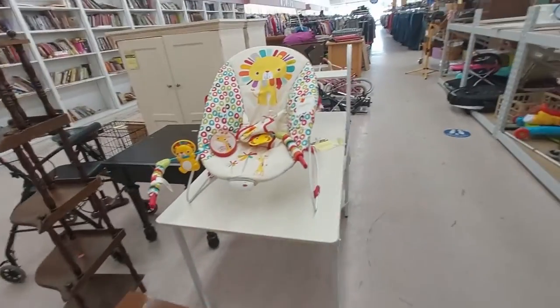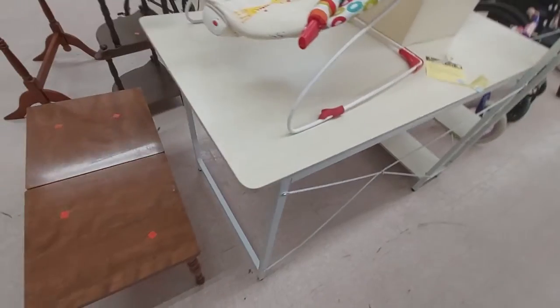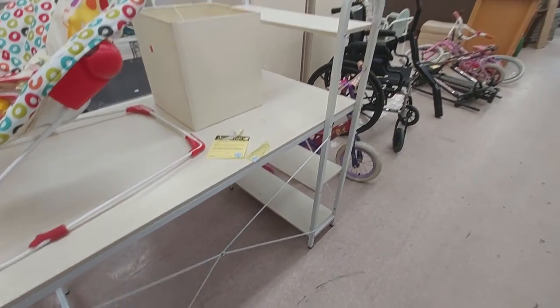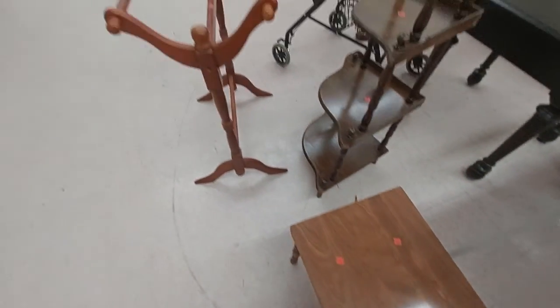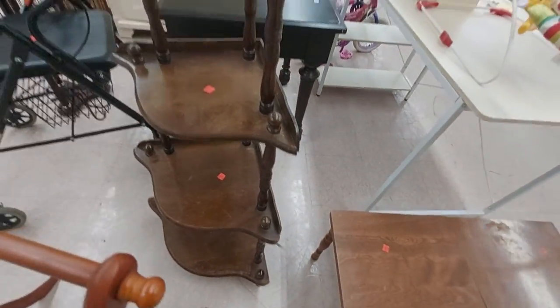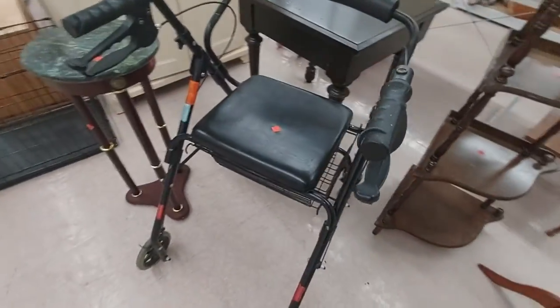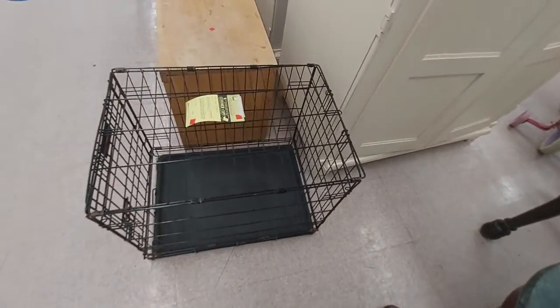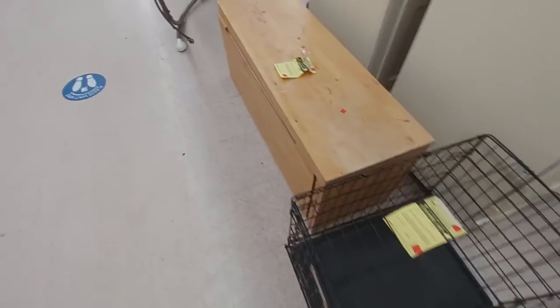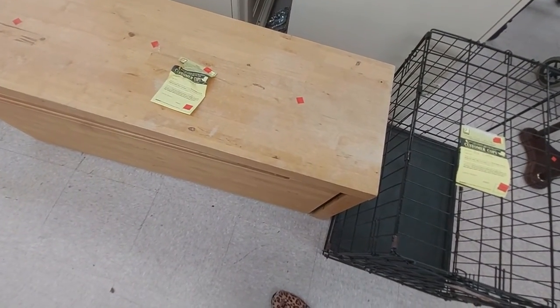Look at the baby bouncer thingy — it's $6.99. This desk here, this thing for towels or whatever is $6.99. This corner shelving unit is $6-7, and then this little wheelchair thingy — it's $35. Here's a mini dog cage, ten dollars for this. This dresser unit — or treasure chest — is $15.